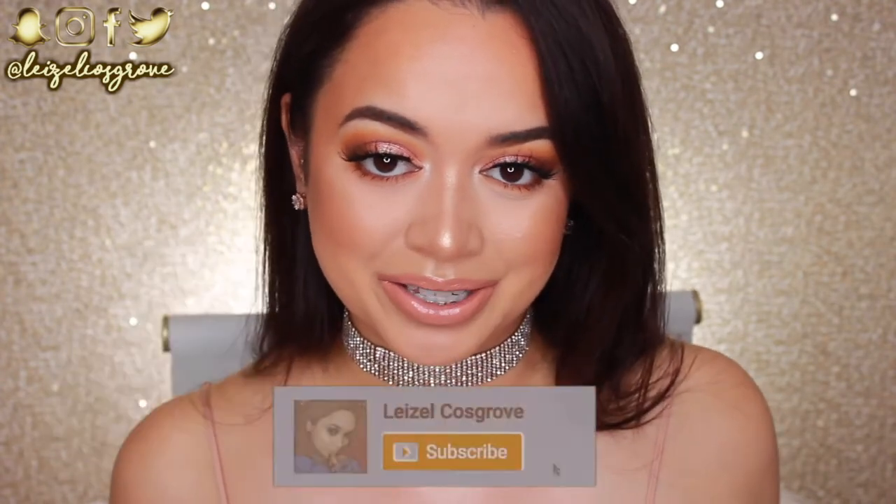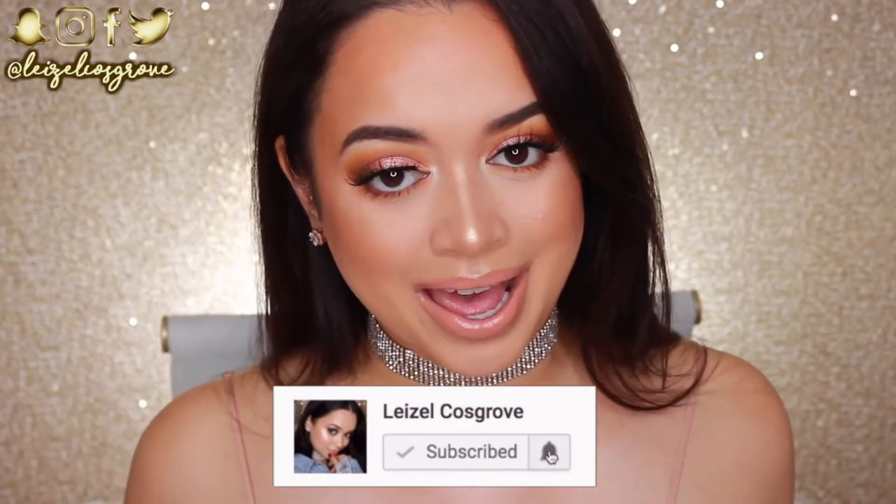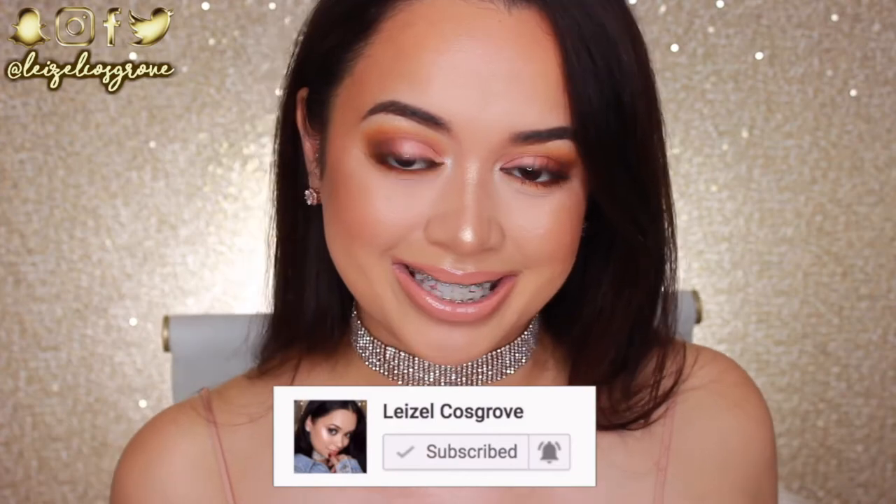If you do, don't forget to give it a thumbs up. And if you're new, you know what to do — join the crew by hitting the little red subscribe button below. And with that being said, let's get into the tutorial.